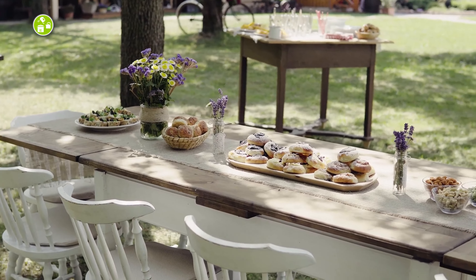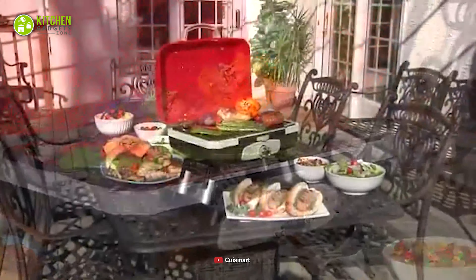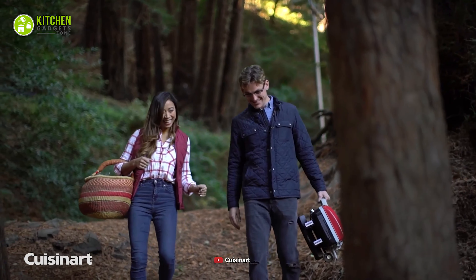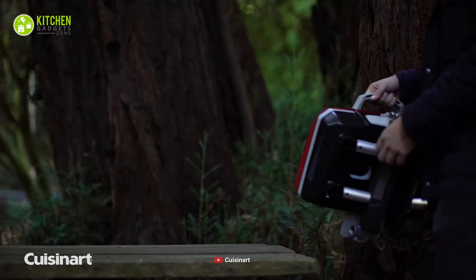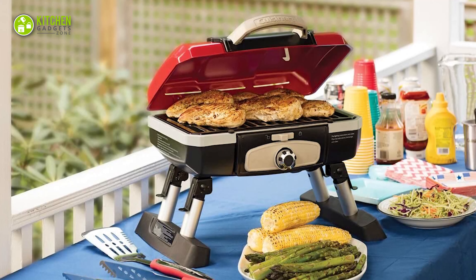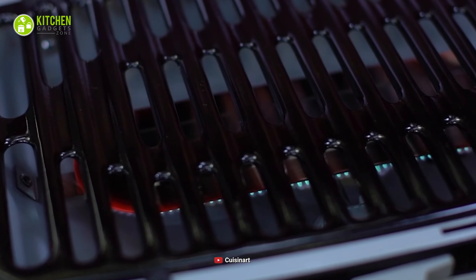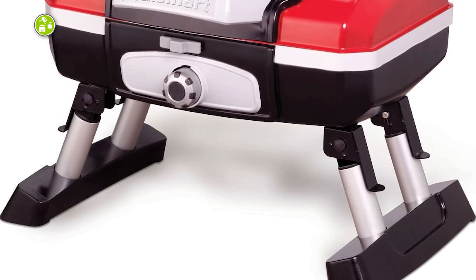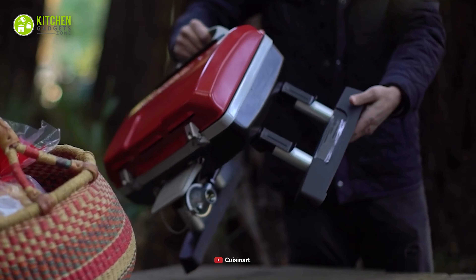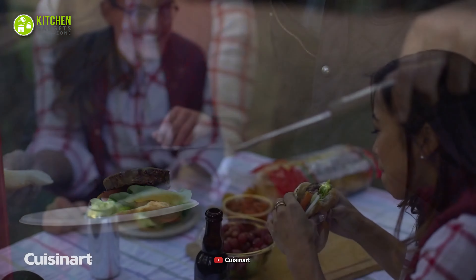Whether you're having a buffet backyard party or simply a family barbecue event, you need a grill that performs efficiently and complements your cooking station with its premium outlook. To meet all these requirements perfectly, we have the Cuisinart Petit Gourmet Grill as our best choice for today's list. This tabletop grill is made of premium quality solid materials that ensure durability, and it features a propane full tank and twist-start ignition so you can quickly set the fire without any hassle. Moreover, its compact stainless steel design lets you easily place it in any limited space like patios, decks, or your garage for Sunday brunch parties.